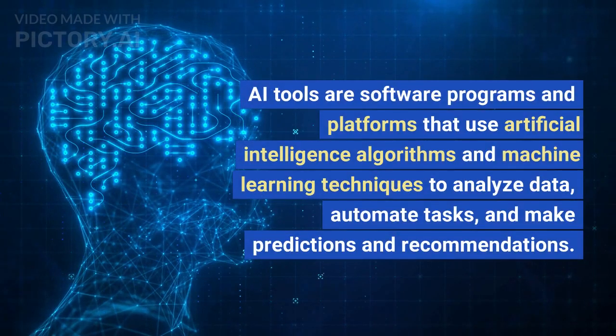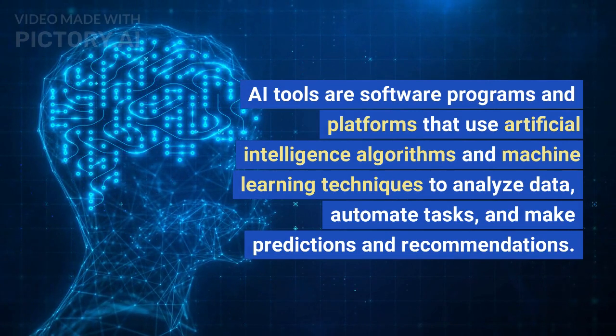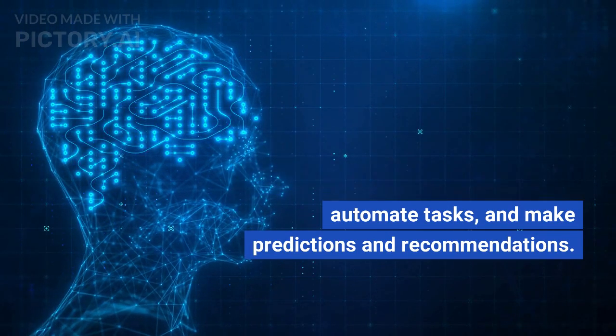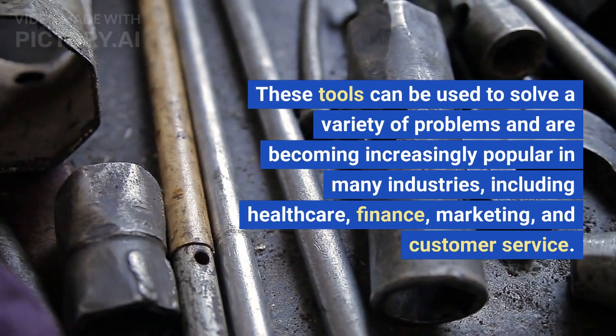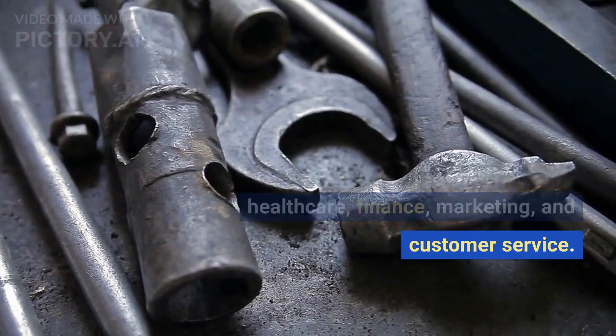AI tools are software programs and platforms that use artificial intelligence algorithms and machine learning techniques to analyze data, automate tasks, and make predictions and recommendations. These tools can be used to solve a variety of problems and are becoming increasingly popular in many industries, including healthcare, finance, marketing, and customer service.